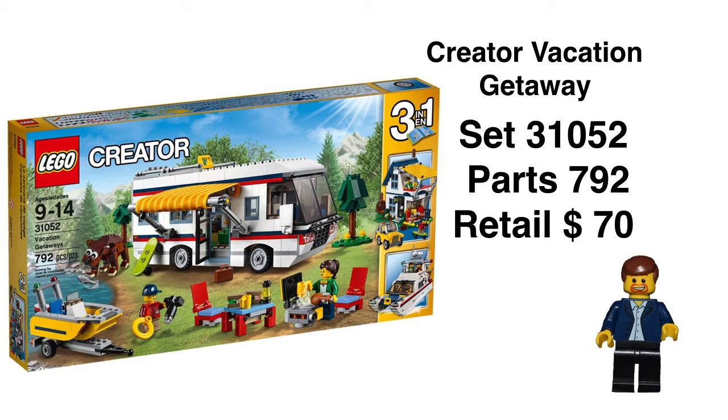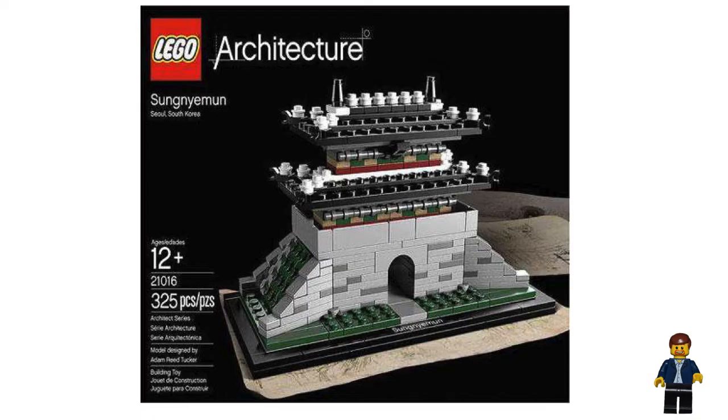The reason I'm doing this video is that we know as investors that city theme sets and non-themed sets typically don't do as well as themed sets. That's true. But occasionally a set comes along that surprises us. If you look back at Sunji Munjin from 2012, that set retailed for $35 and is currently reselling for $283. Obviously the Creator Vacation Getaway is not going to do that — I know that — but I'm making the point that a really nice set can surprise.